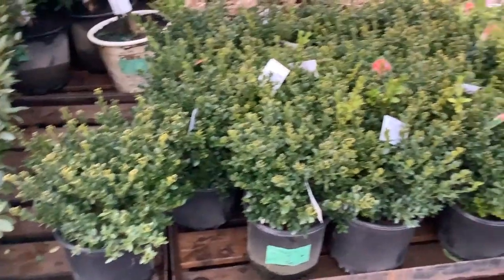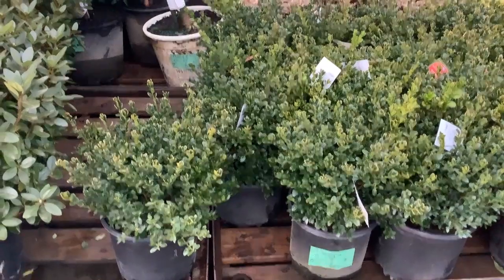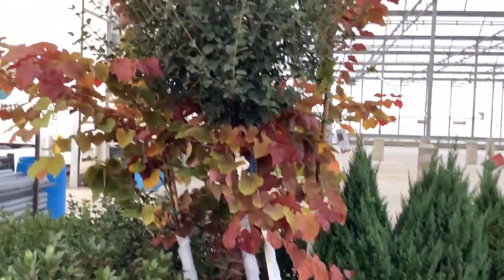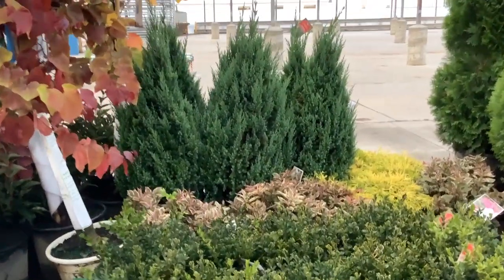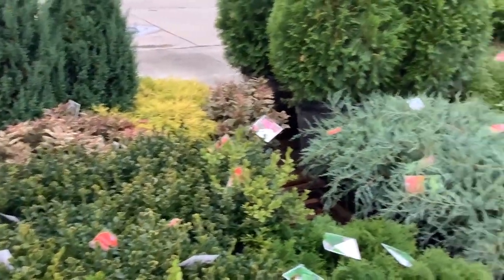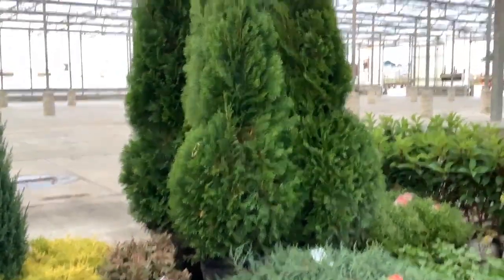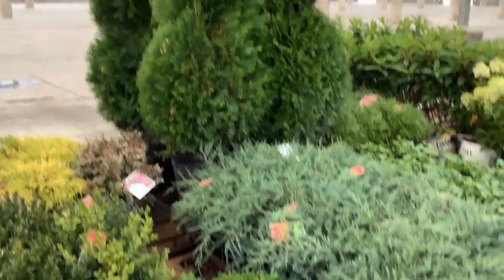I've already started grouping those three gallon Green Velvets so you can kind of see the size — good value there. Sorted trees coming up: we see Syringa trees, Flamethrower. Sourwood has been hot. We have our seven gallon Blue Point junipers.